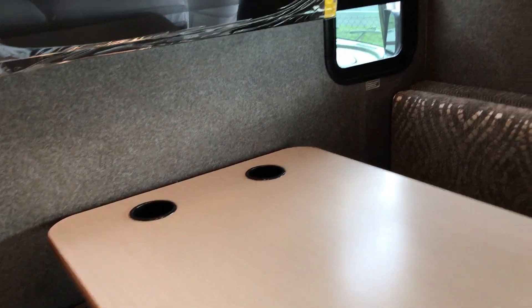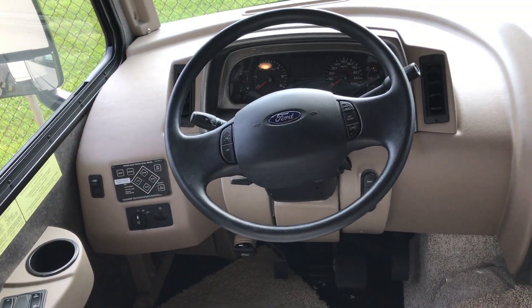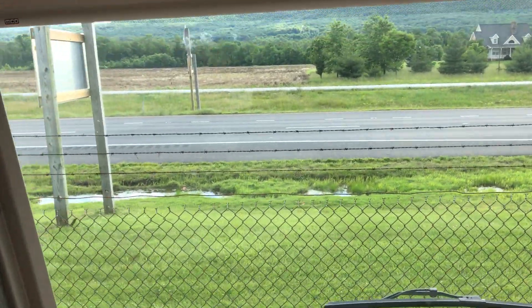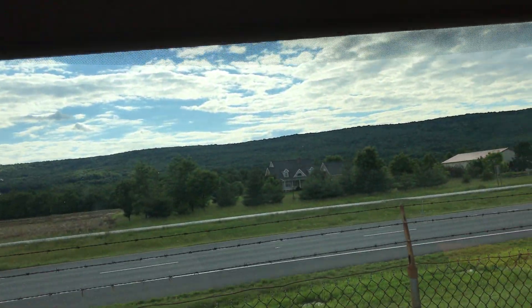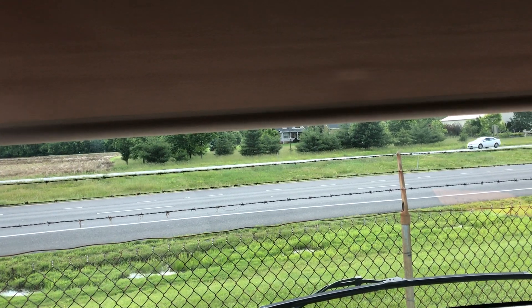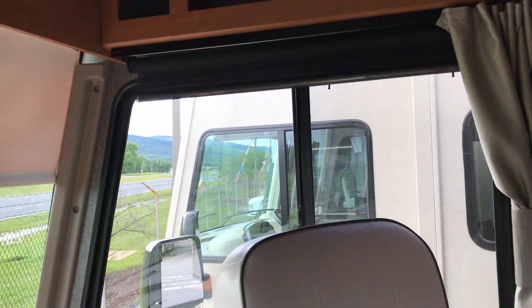You're going to have your standard things in the coach — the six-speed transmission, leveling jacks, and so forth. But something different is the fact that this has the MCD shade up in the front. The beautiful thing with that is you can use it as a nightshade or when you're driving. Once you have the motor on, it'll only go down so far, but it blocks out the sun big time. And on either side, you have the screens that can pull down.